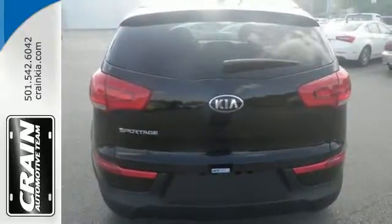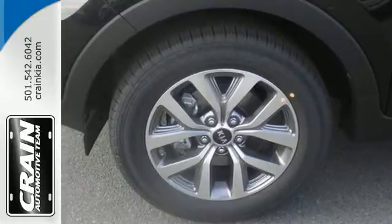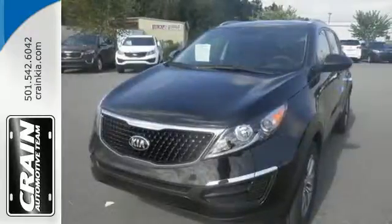Plus you and your family will stay protected thanks to the brake assist system, multiple airbags and vehicle stability management. Adventure. Family. Commuting. This Sportage is perfect for whatever lies ahead.